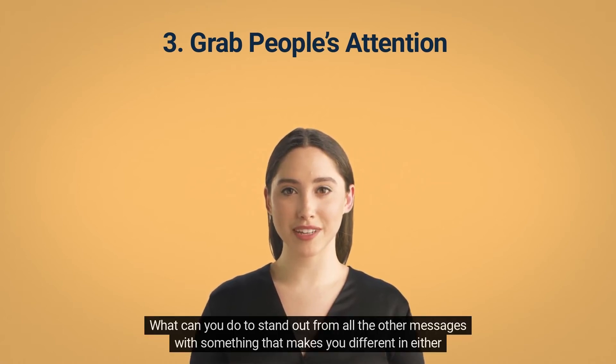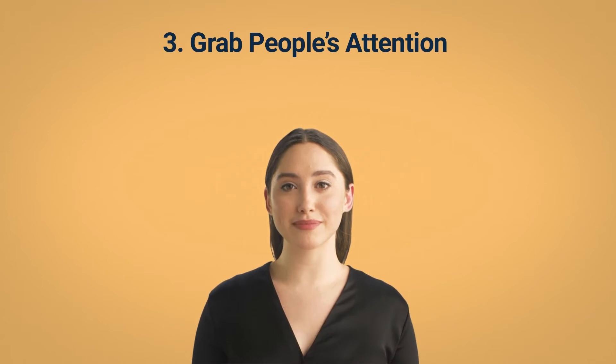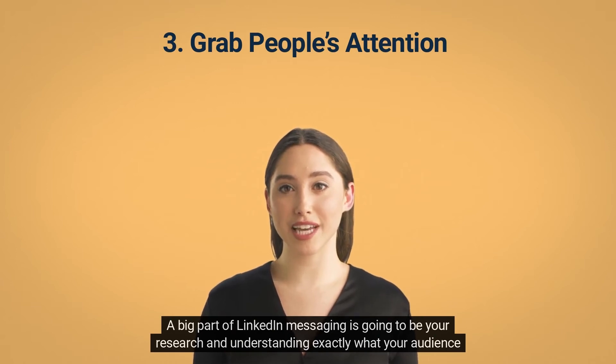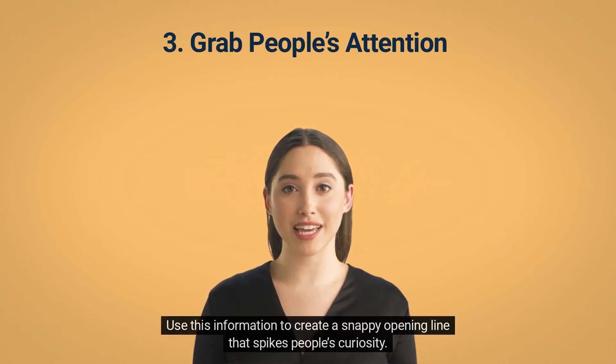What can you do to stand out — something that makes you different in what you're offering or how it impacts the person you're messaging? Pique people's interest and get them to click and find out more. A big part of LinkedIn messaging is your research and understanding exactly what your audience wants and how you can offer them value. Use this information to create a snappy opening line that spikes people's curiosity.